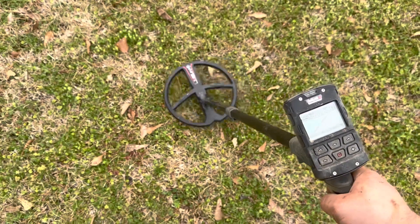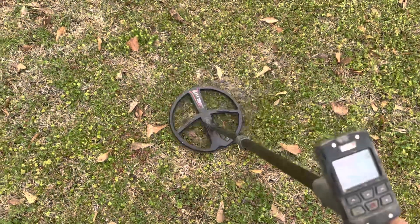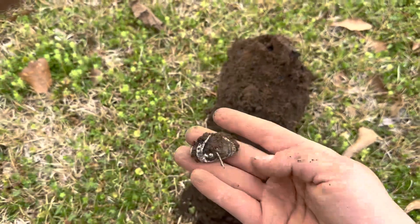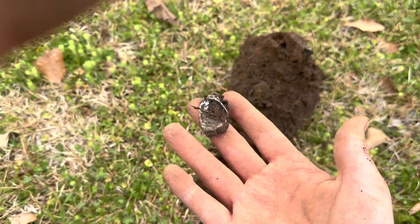Check this out — we got a 95-96 signal, this is my best signal I've had yet. Oh crap. Sometimes they're just not as good as you think — we got a bottle cap.